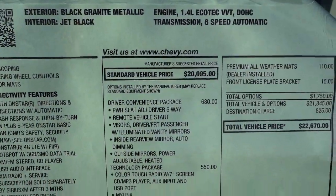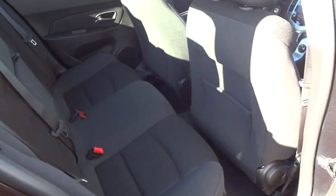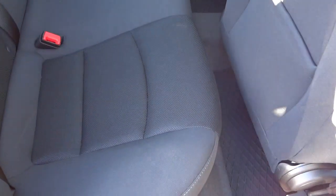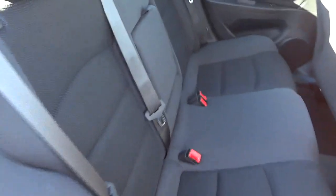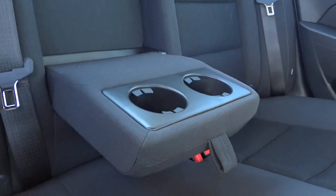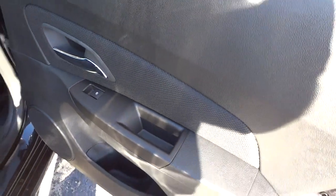With the front seat all the way back it does limit your rear passengers' legroom, but normally you won't drive with the seat that far back, so the back seats are very adequate. No one has complained about them in this car. There are armrests and cup holders back there, and it has the same grippy fabric in the center with regular black fabric on the sides. There's a pocket in the door as well.